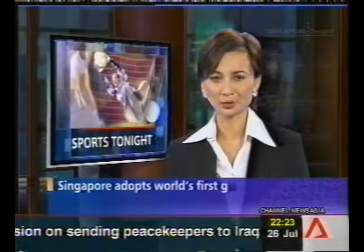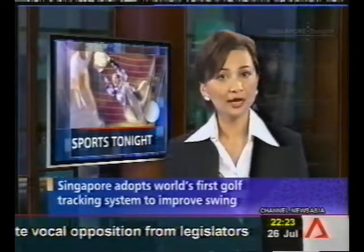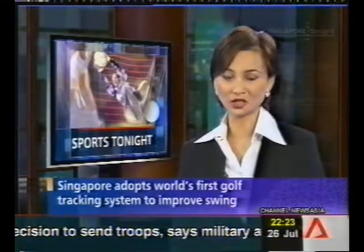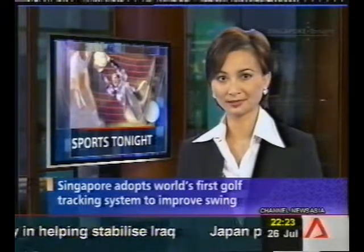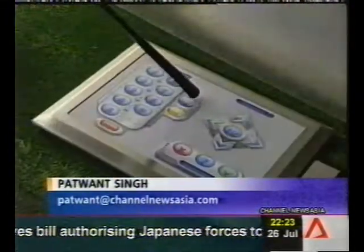A trip to the golf driving range will never be the same again. FlightScope, a golf tracking device, is set to help golfers improve their swing. The South African invention uses radar technology, and as Shell News Asia's Patwan Singh tells us, Singapore is the first country to adopt the device.